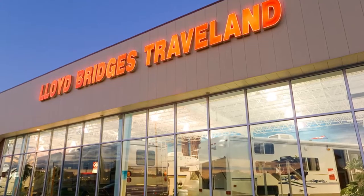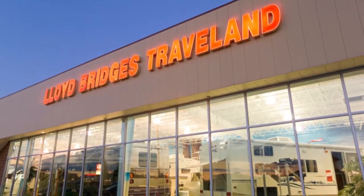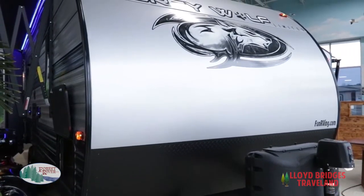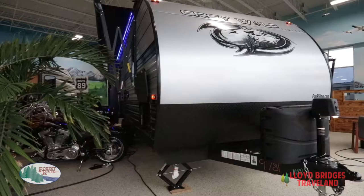Hi folks, it's Matt Maeslick here from the Lloyd Bridges Traveland Digital Team. Today we're going to walk through our 2019 Grey Wolf 19RR by Forest River. This is the number one selling traditionally constructed travel trailer toy hauler in the industry.